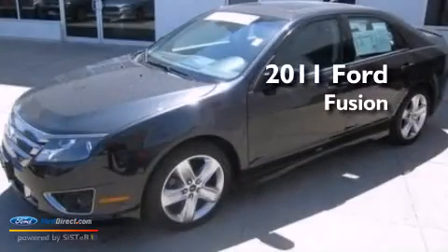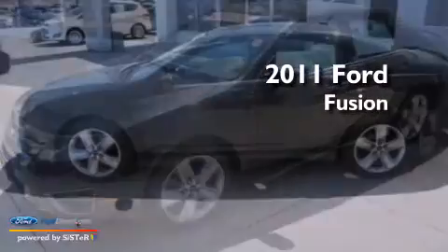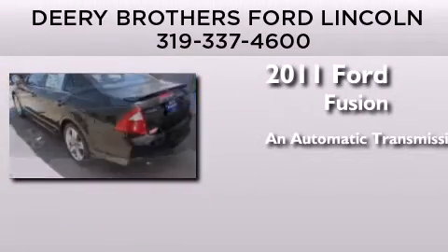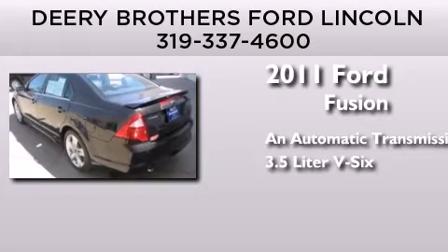This is a certified pre-owned 2011 Ford Fusion. This four-door sedan has an automatic transmission and a 3.5 liter V6.